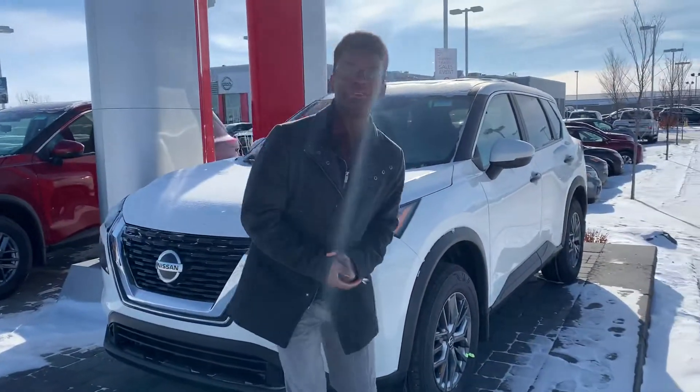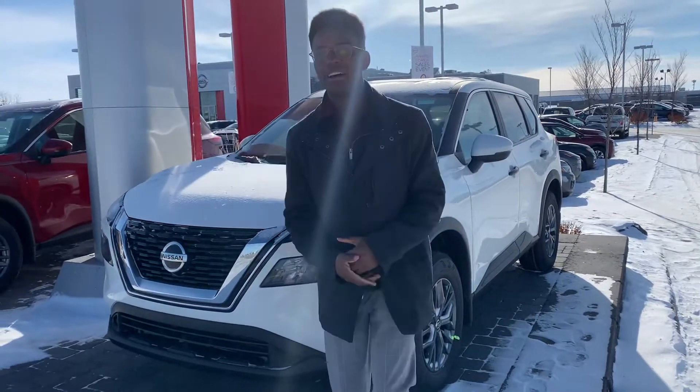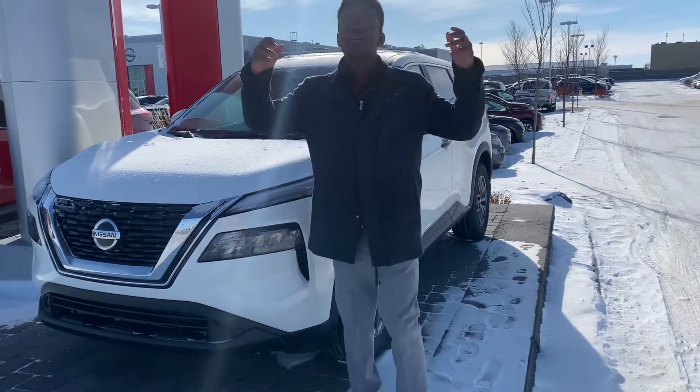I just want to start in front of the camera and show you another beautiful road — I think you'll absolutely love. Check out this beautiful 2021 Nissan Rogue S.